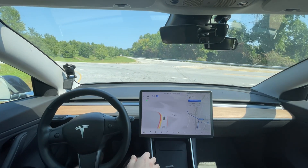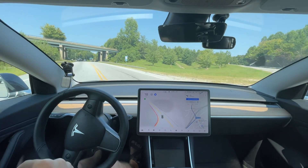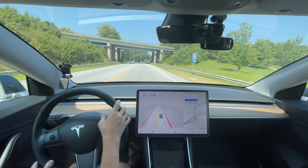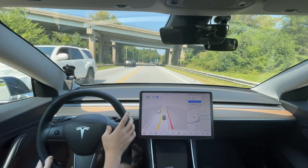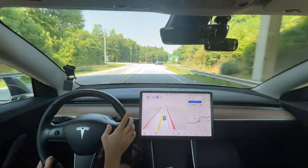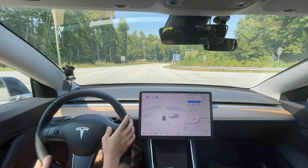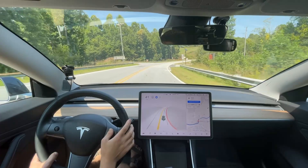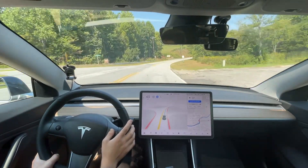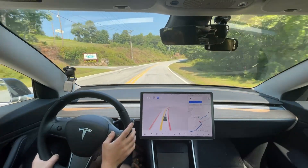I pressed the accelerator just to let it go, but it's doing it all on its own — that's really good. I wish the speed limit would get fixed, but let's see what it does for this parked car ahead — I've had it hit the brakes before from a car just sitting there.